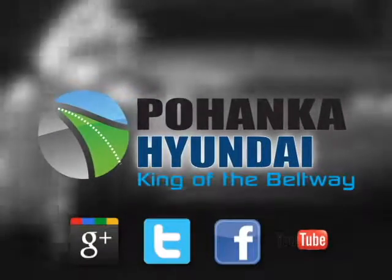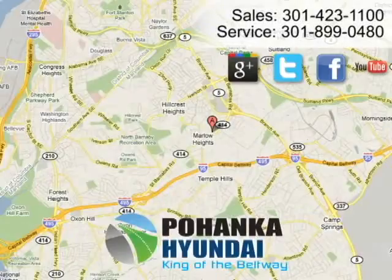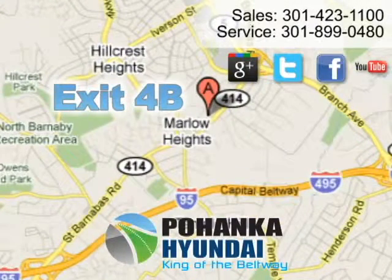Visit Pohenka Hyundai, King of the Beltway, today. We're conveniently located on the Capital Beltway at Exit 4B.